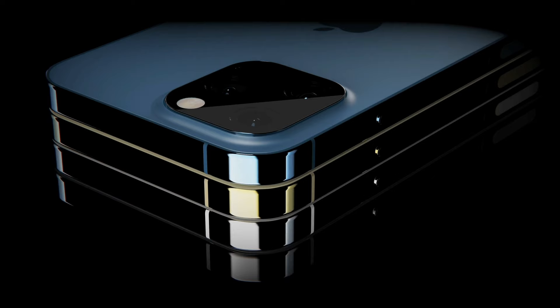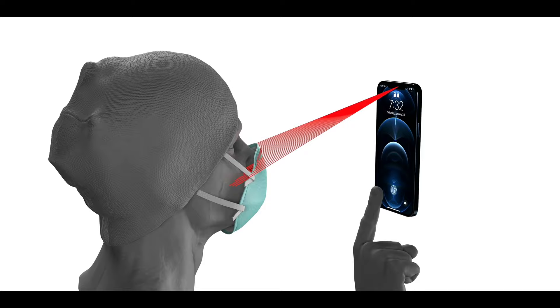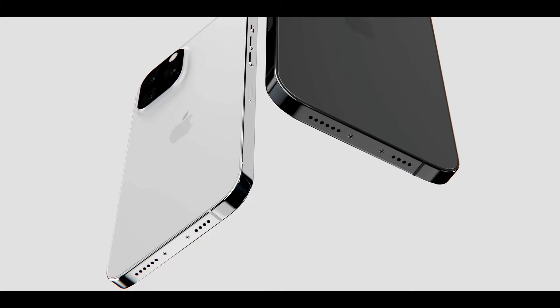Welcome back guys, EverythingApplePro here. It's been a while. Let's kick off 2021 with some fresh iPhone 13 leaks. There's actually a lot to be excited about, despite the fact that it's technically an S-year.